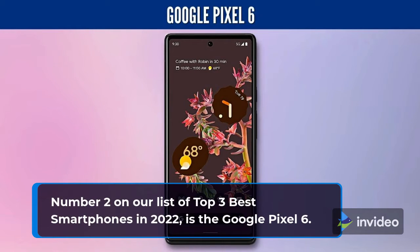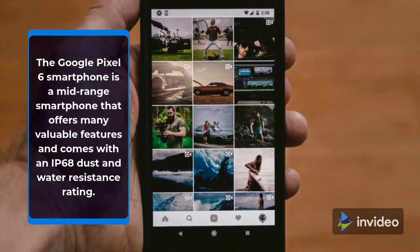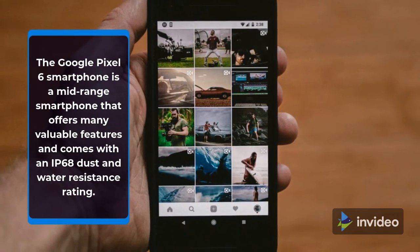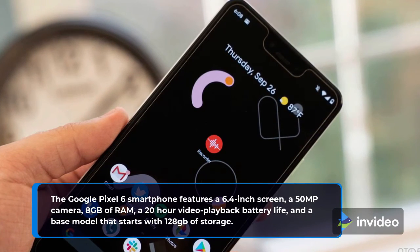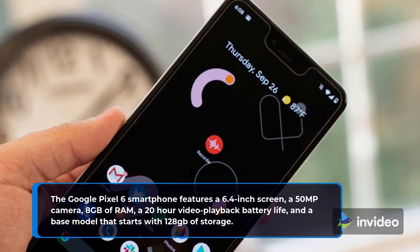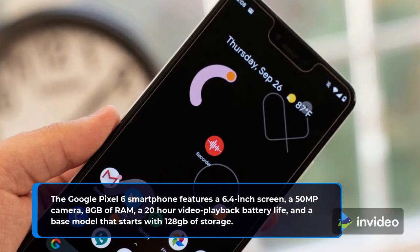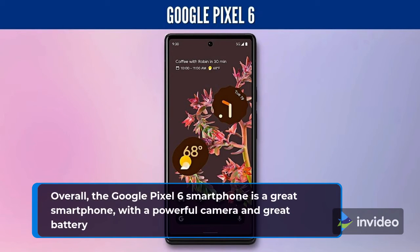Number 2 on our list of Top 3 Best Smartphones in 2022 is the Google Pixel 6. The Google Pixel 6 is a mid-range smartphone that offers many valuable features and comes with an IP68 dust and water-resistant rating. It features a 6.4-inch screen, a 50MP camera, 8GB of RAM, a 20-hour video playback battery life, and a base model that starts with 128GB of storage. Overall, the Google Pixel 6 is a great smartphone with a powerful camera and great battery life, that is priced well.